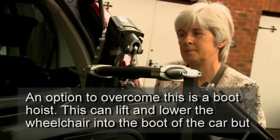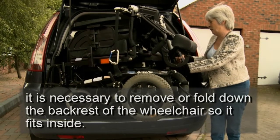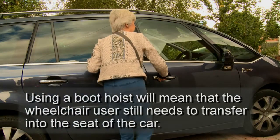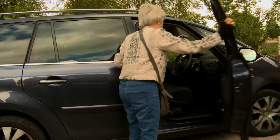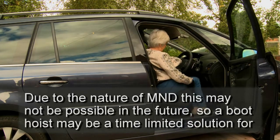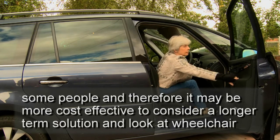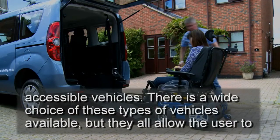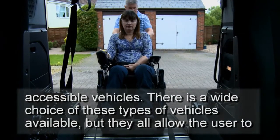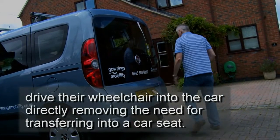An option to overcome this is a boot hoist, which can lift and lower the wheelchair into the boot of the car, but it is necessary to remove or fold down the backrest of the wheelchair so it fits inside. Using a boot hoist will mean that the wheelchair user still needs to transfer into the seat of the car. Due to the nature of MND, this may not be possible in the future. So a boot hoist may be a time-limited solution for some people, and therefore it may be more cost-effective to consider a longer-term solution and look at wheelchair accessible vehicles. There is a wide choice of these types of vehicles available, and they all allow the user to drive their wheelchair into the car directly, removing the need for transferring into a car seat.